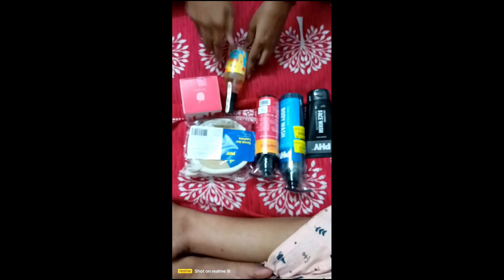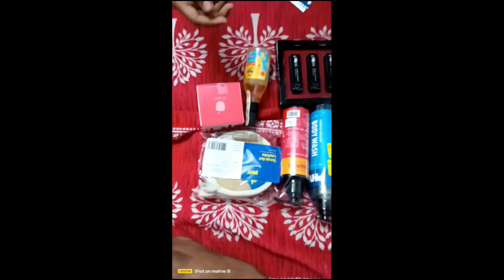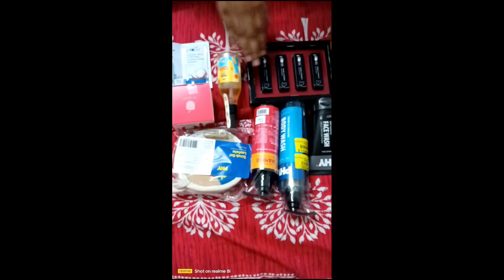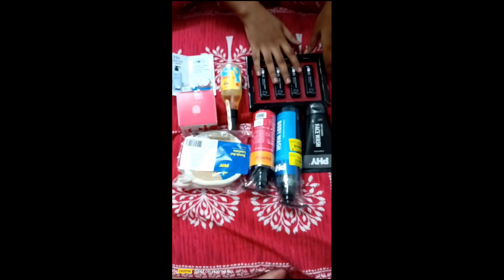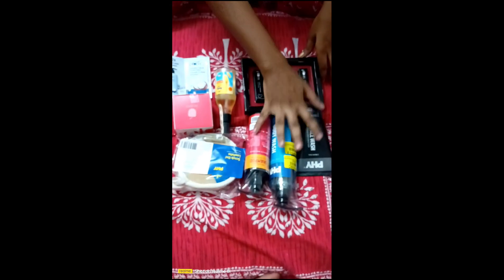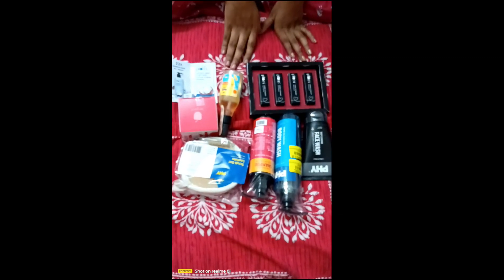So in total: face wash, body wash, shampoo, moisturizing cream, body mist, lipstick, free tea tree extract shampoo — it's a small quantity. That's a lot: 10, 11 items. Some products are not very good, but some are amazing.